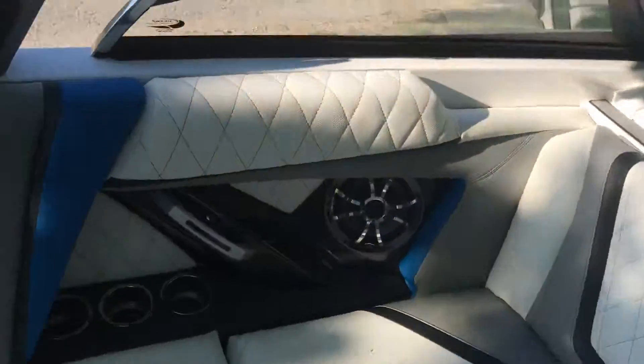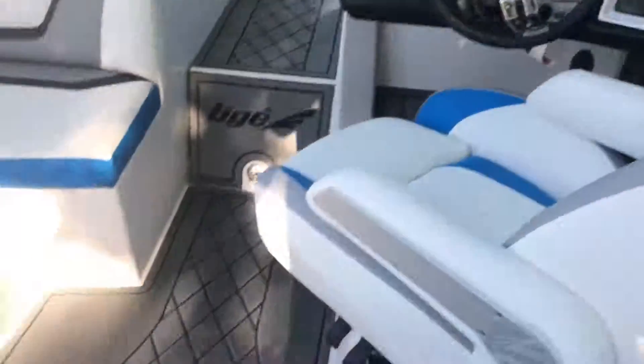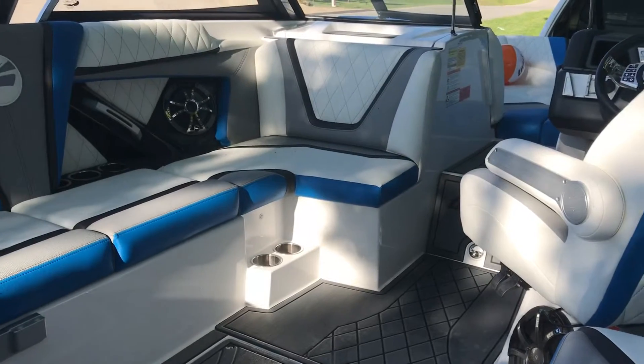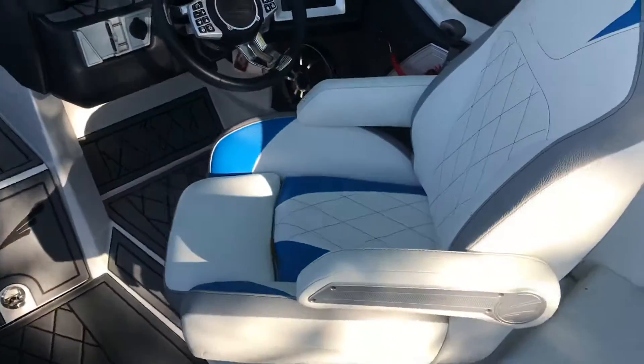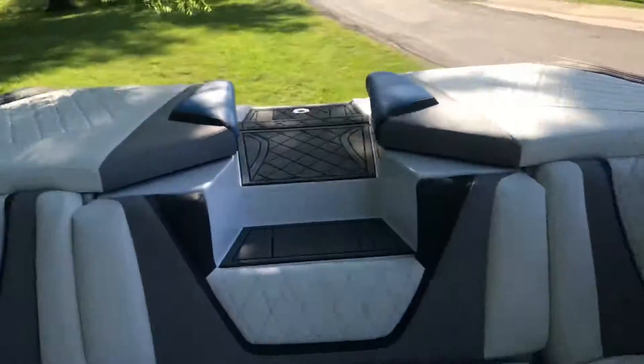One thing I really like about the interior is the contoured seating that hugs your body. No other wakeboard boat on the market has anything like this — it actually hugs your back. It's amazing. Race car-inspired seating that lets you spin around and be part of the conversation. These seats also pop up so you can be part of the show.